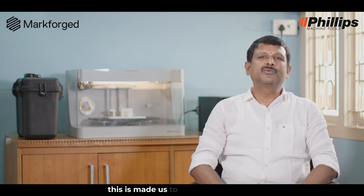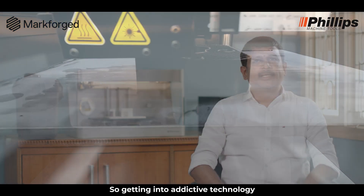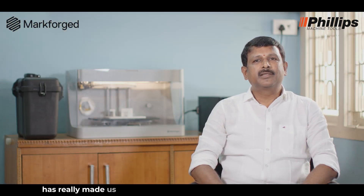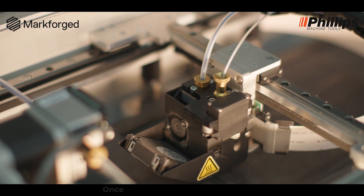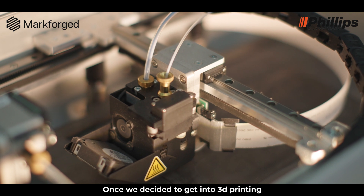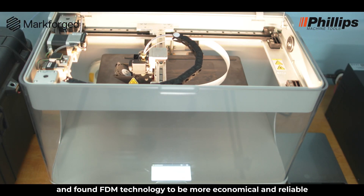This has made us explore 3D printing, which has really enabled us to provide complete solutions to our customers. Once we decided to get into 3D printing, we started exploring the technologies available in the market and found FDM technology to be more economical and reliable.